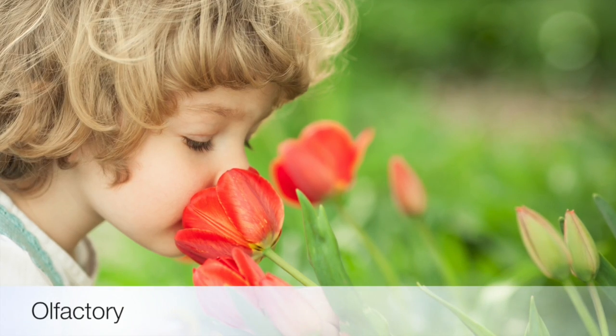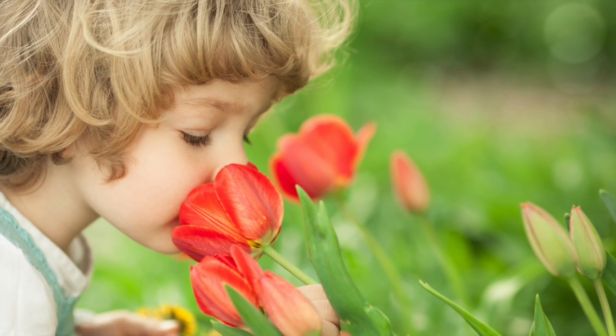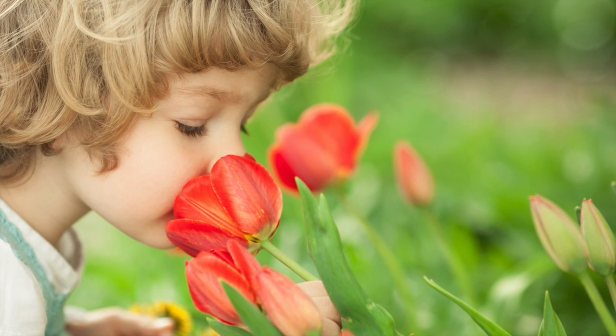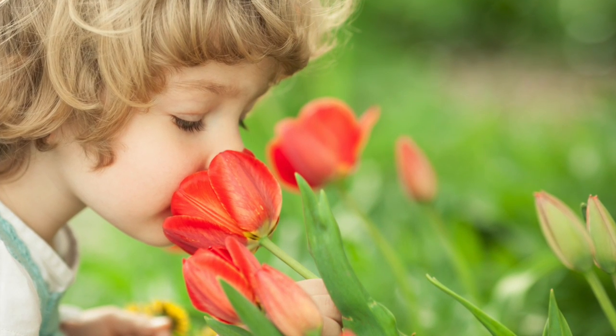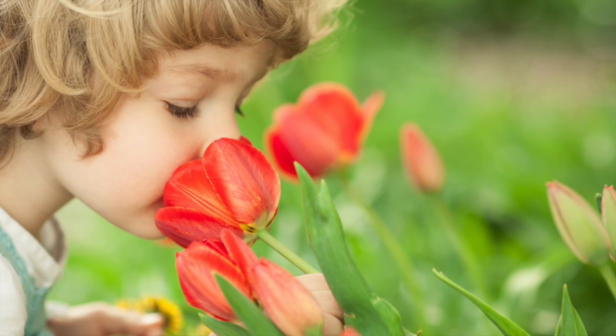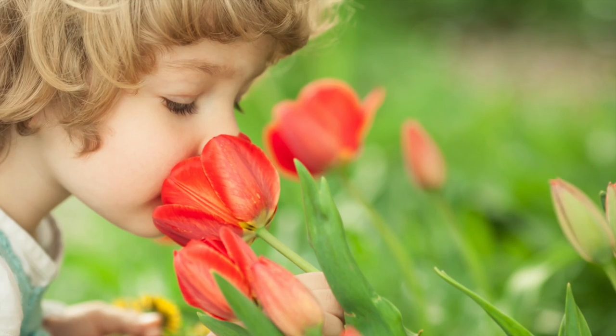The olfactory system is our body's ability to make sense of the world using our sense of smell. It is our body's way of taking in information about our surroundings to help us gauge if they are safe, harmful, or even whether they are important to notice or not. And that's extremely vital in helping us regulate our sensory systems.